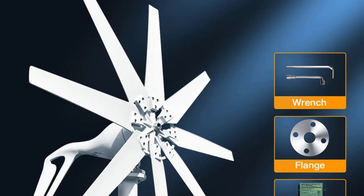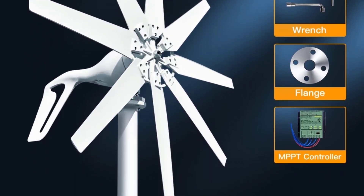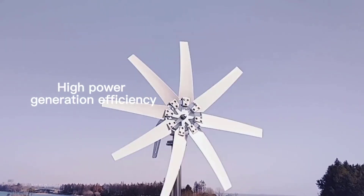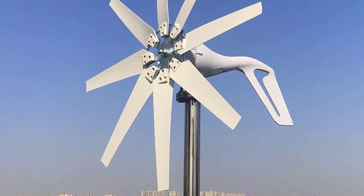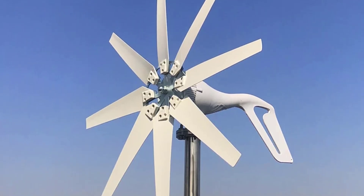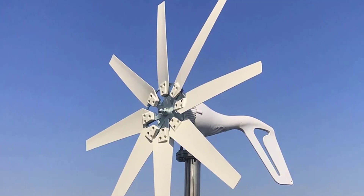This turbine comes in multiple voltage options, allowing you to choose the one that best fits your power needs and battery bank configuration. 12 volts is good for smaller systems or RVs. 24 volts is ideal for medium-sized homes or systems with a larger battery bank. 48 volts is typically used for larger systems or commercial applications where more power is needed.